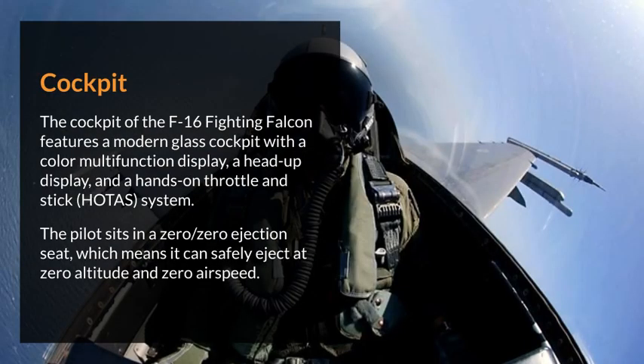The cockpit of the F-16 Fighting Falcon features a modern glass cockpit with a color multi-function display, a head-up display, and a hands-on throttle and stick system. The pilot sits in a zero-zero ejection seat, which means it can safely eject at zero altitude and zero airspeed.